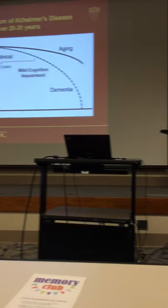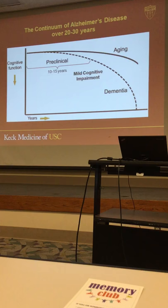The most common question I get is: Dr. Chu, what's the difference between Alzheimer's disease and dementia?